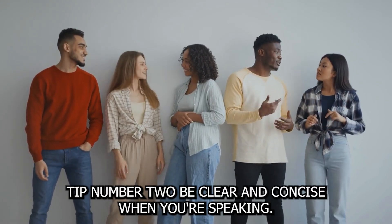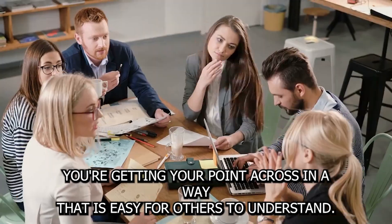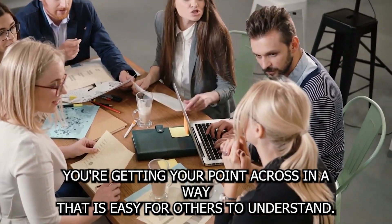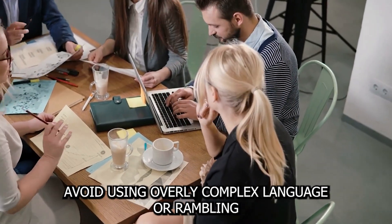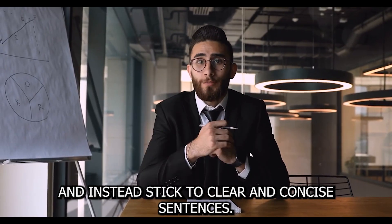Tip number two: be clear and concise. When you're speaking, make sure that you're getting your point across in a way that is easy for others to understand. Avoid using overly complex language or rambling, and instead stick to clear and concise sentences.